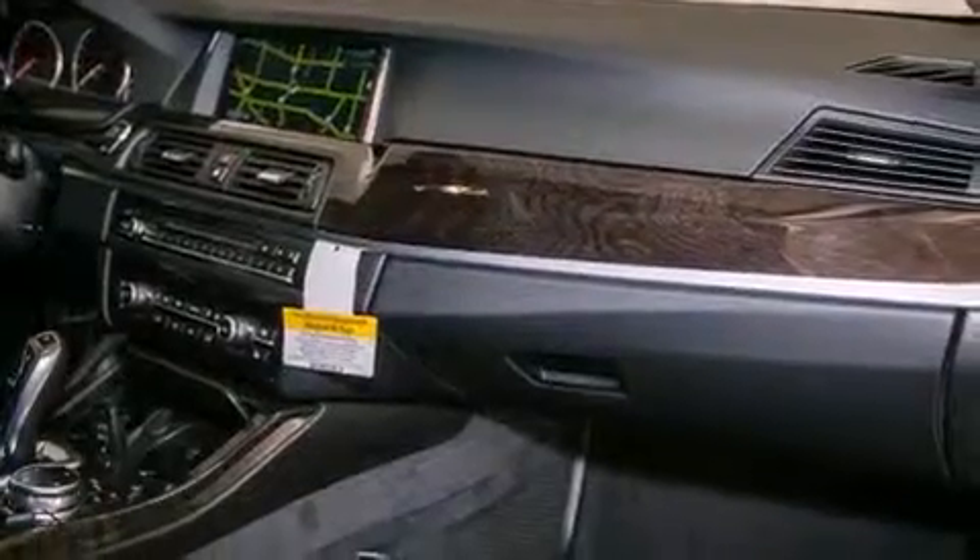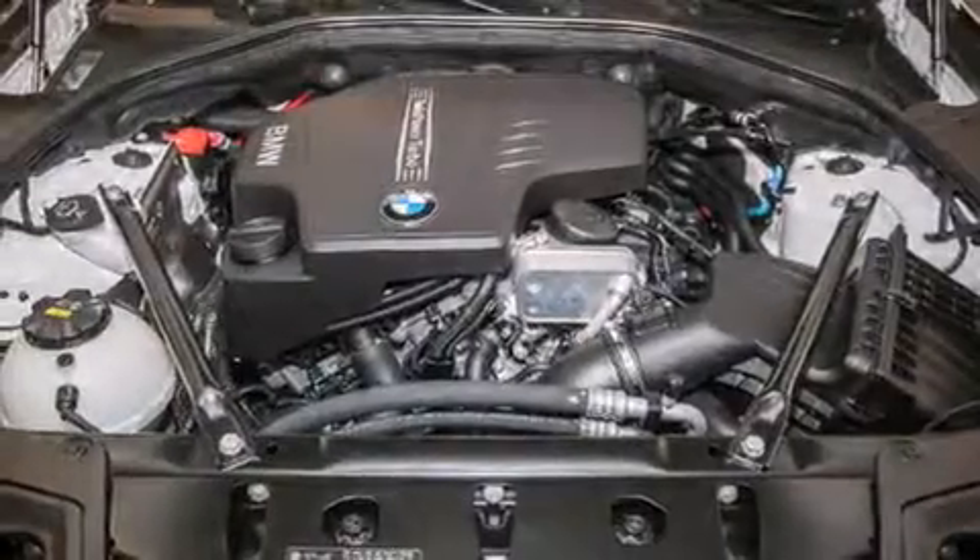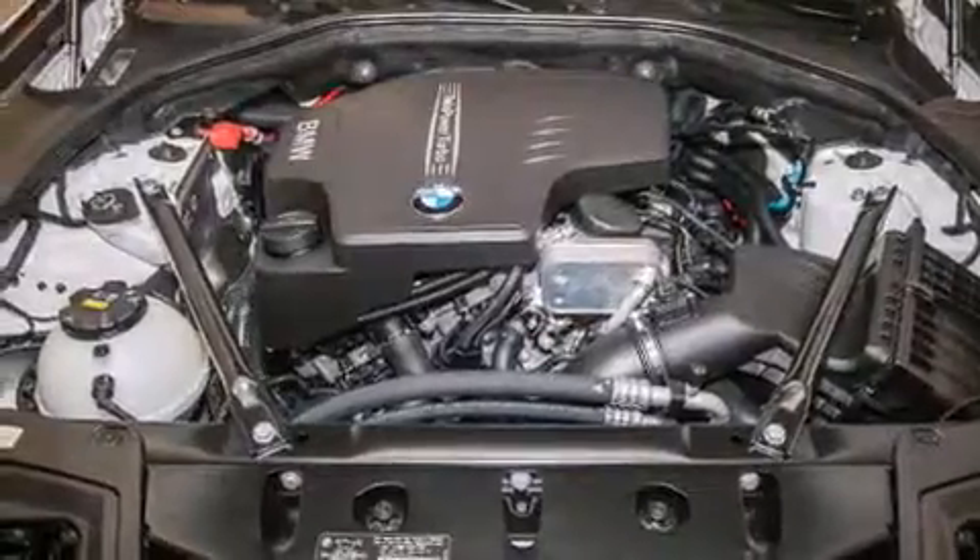The following features are also included: steering wheel memory settings, air conditioning with automatic climate control, cruise control, a CD player, a leather-wrapped steering wheel, and BMW individual composition.